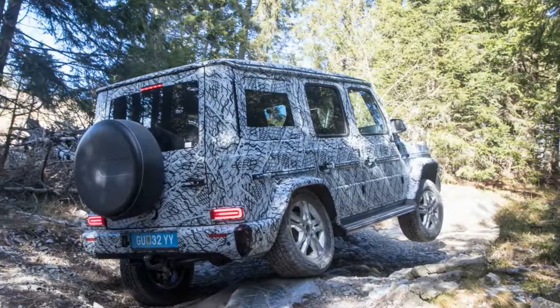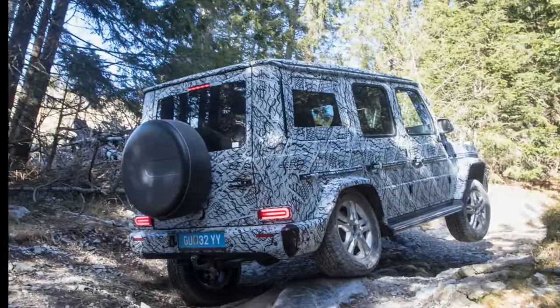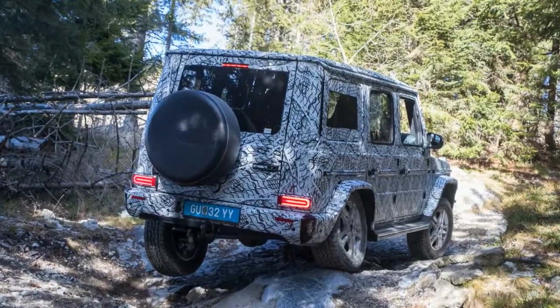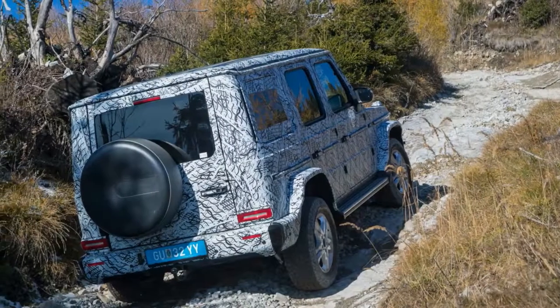The Mercedes-Benz G-Class SUV is still large and easily hand-built under contract for the three-pointed star. That will remain the case after the first all-new G-Class in almost 40 years debuts at the 2018 Detroit Auto Show.